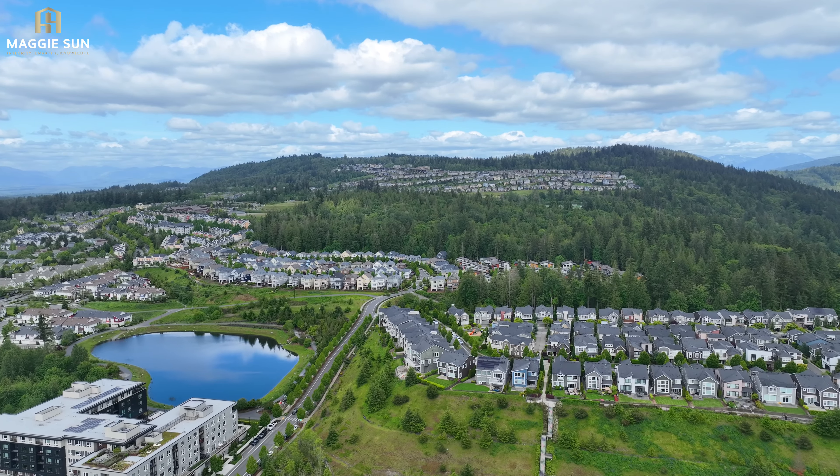Now lastly, we are on the top floor of this townhome. It is kind of like a loft area, so you can make it a big office, or a playroom, or a media room if you like.